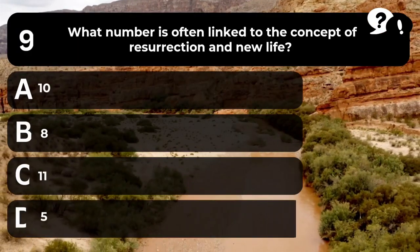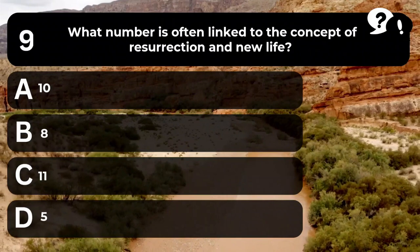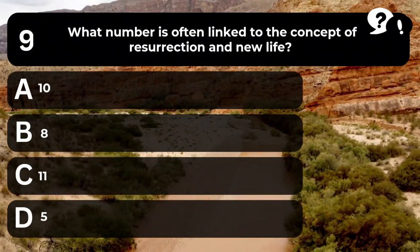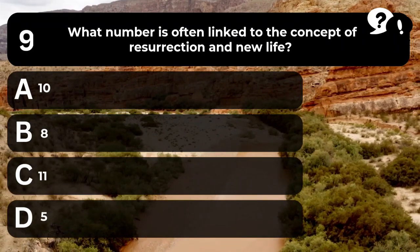Question 9. What number is often linked to the concept of resurrection and new life? A. 10. B. 8. C. 11. D. 5.